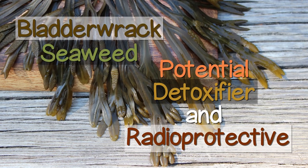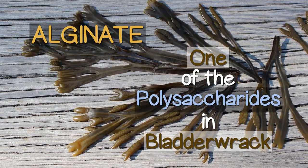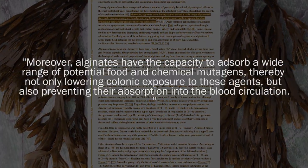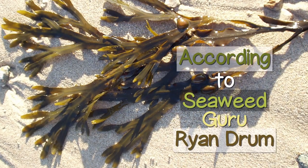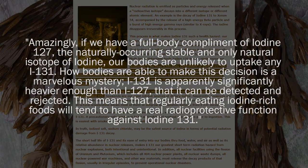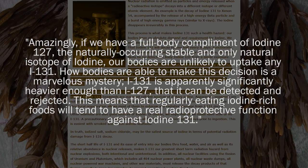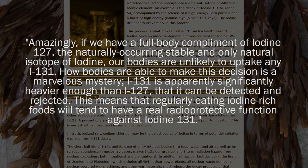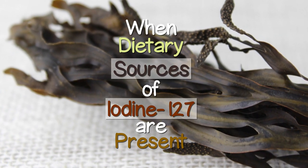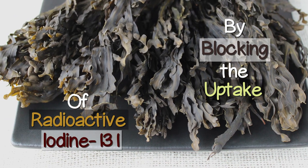Mucilaginous Fucus seaweed is often considered to be a type of demulcent herb, which can offer soothing effects and cleansing actions that may be helpful for reducing gastrointestinal inflammation. Alginate is one of the polysaccharides in bladderwrack known for its ability to prevent the absorption of various ingested toxins and chemical mutagens. According to seaweed guru Ryan Drum, iodine-rich seaweeds like bladderwrack can protect the body and especially the thyroid gland from radioactive nuclear isotopes like iodine-131, the most common radioiodine contaminant created from nuclear fallouts. When dietary sources of iodine-127 are present, it can offer a radioprotective effect by blocking the uptake of radioactive iodine-131.